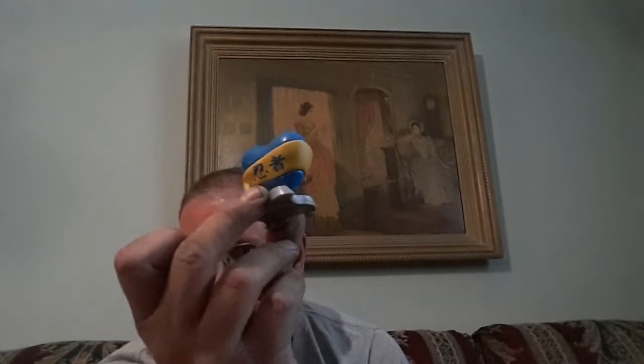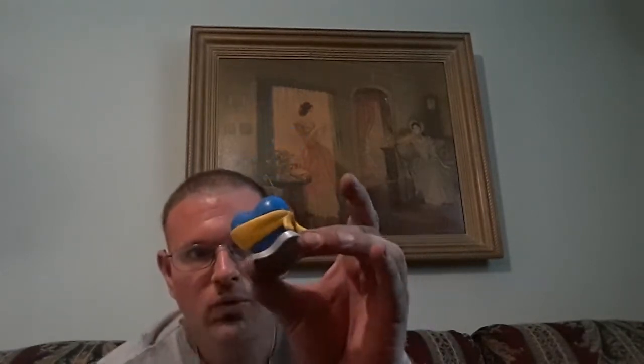Looks like I have the heart. I have this little ninja stand — it's pretty cool. And a ninja star.